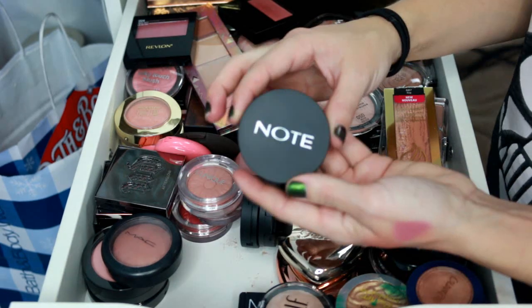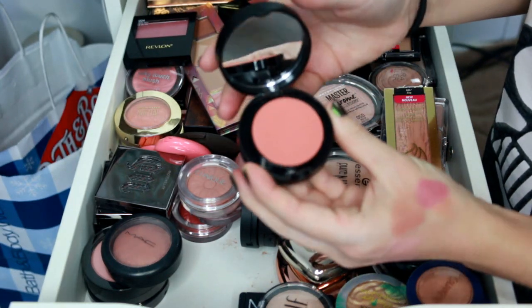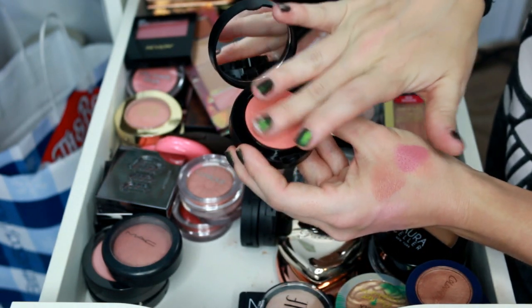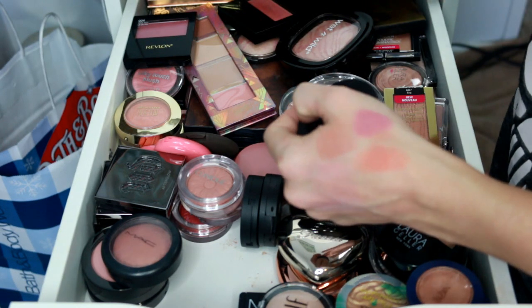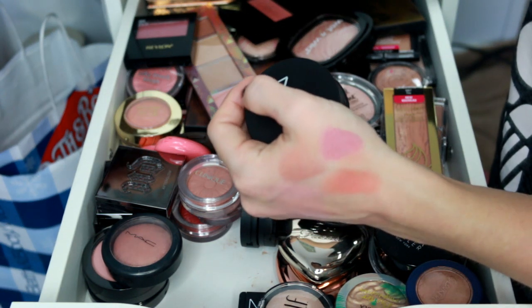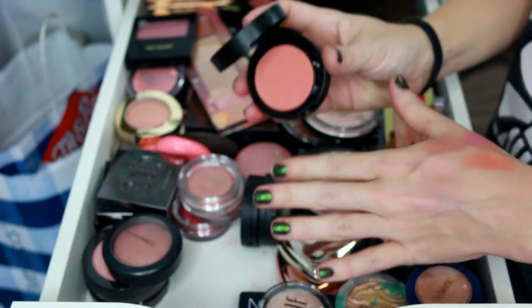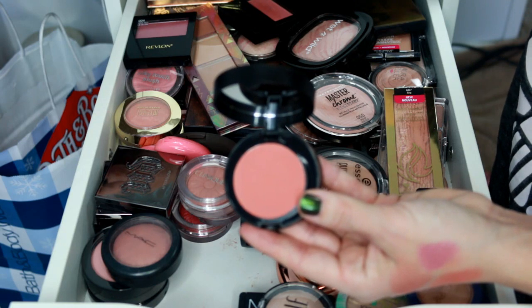Next is a blusher we got in a BoxyCharm — this is the shade Desert Rose, and it's really really pretty. Look how pigmented it is — you barely put your finger in and it's super smooth. The only thing is I just don't like that color. It would look pretty on someone with deeper skin tones, but I don't like super warm blushes, so this one's a pass. I do want to check out more from this brand though because the formula is really good.